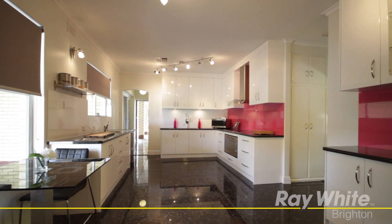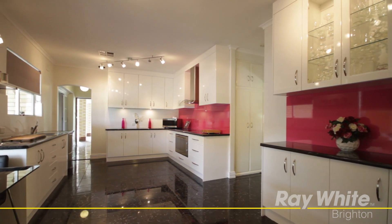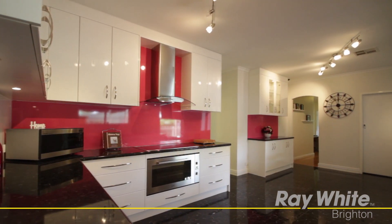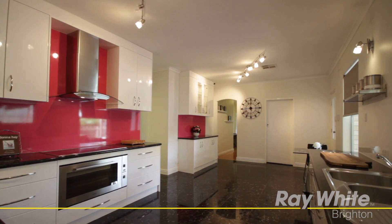The modern spacious kitchen with casual dining area is well-appointed with plenty of cupboard space, a Fisher & Paykel dual-drawer dishwasher, splashbacks, and a modern halogen cooktop with separate oven.